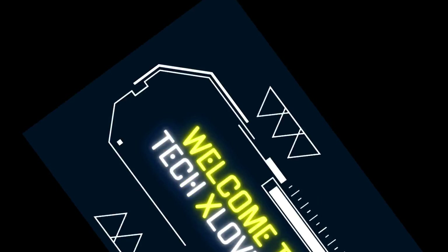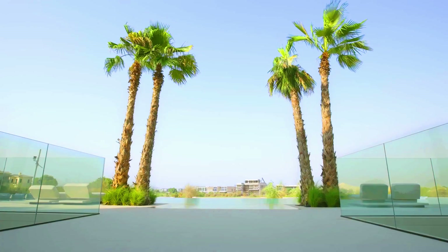Welcome to TechX Lovers — incredible inventions that are too cool to be true.